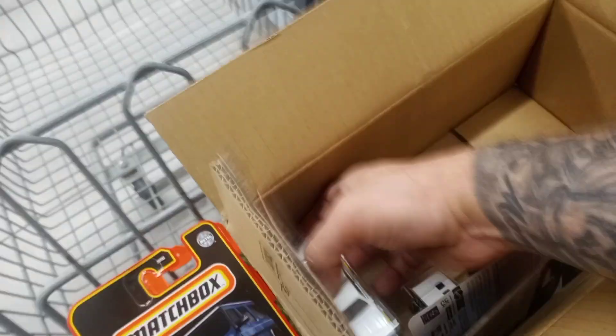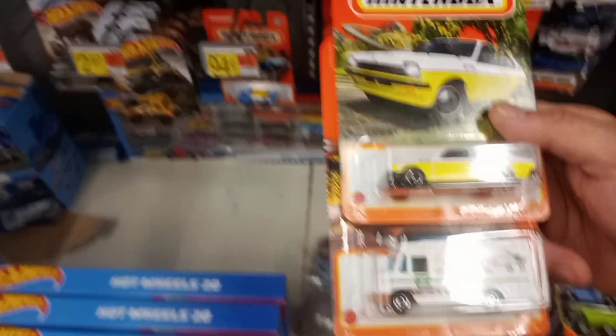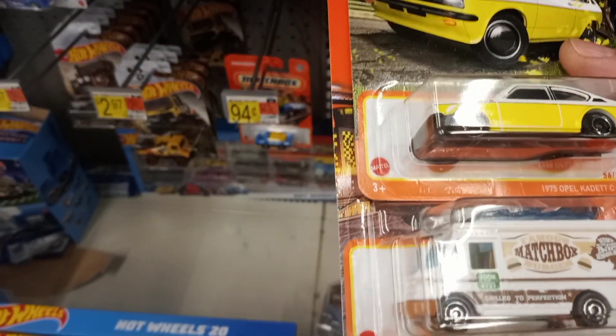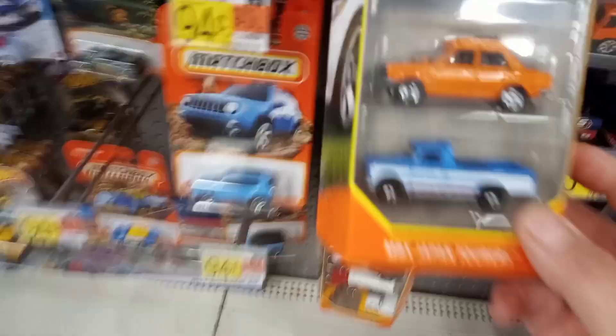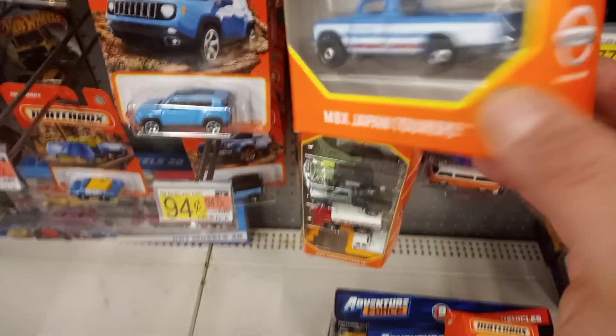Polaris Razor, Cowmobile — home of the Bison Burger — and the 75 Opal Cadet. I like that Opal Cadet, that's pretty tight, never seen that one before, so we'll grab it. And the Jeep Renegade, the International, and the Polaris Razor. And then we got these five packs here — there's a Datsun 510 and the Nissan Datsun Junior pickup. This is a pretty hot five pack here.